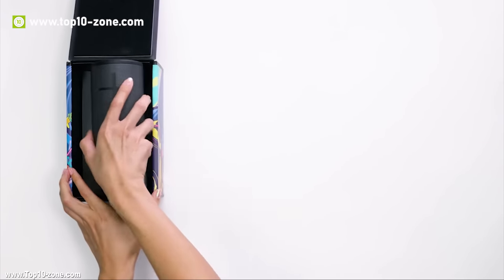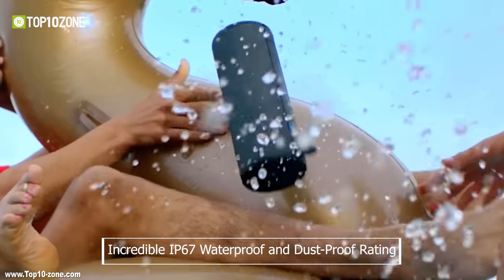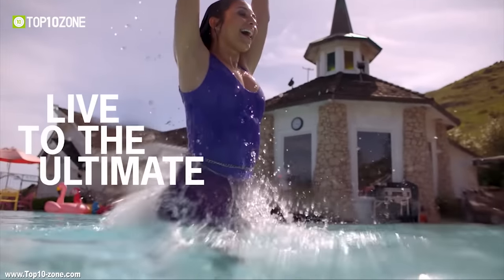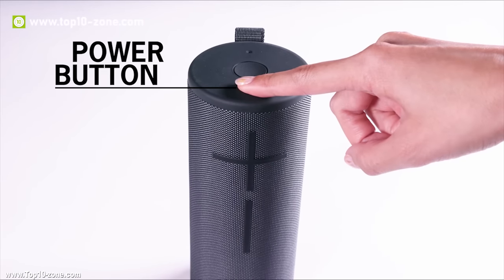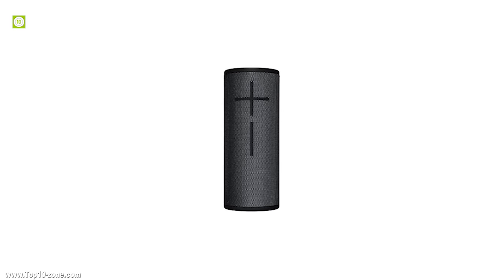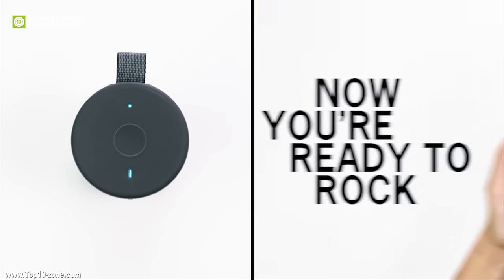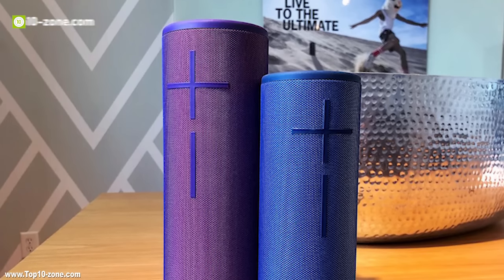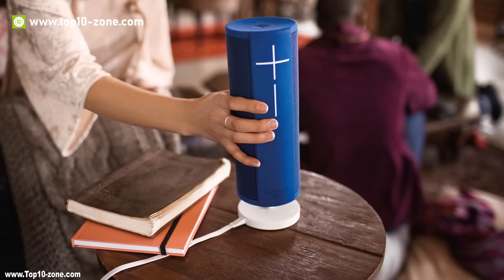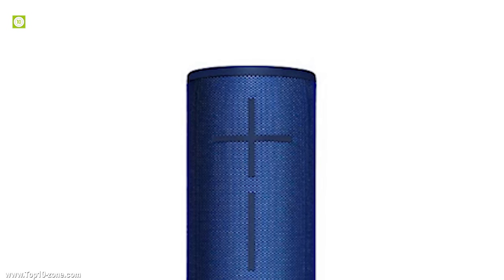The Boom 3 is the latest in Ultimate Ears' line of best-selling portable speakers, which comes with an incredible IP67 waterproof and dustproof rating and can be submerged underwater for up to 30 minutes. Designed to keep up with life's thrills and spills, the Boom 3 delivers loud and carefully balanced immersive 360-degree sound with deep and accurate bass. It packs a sonic punch with Ultimate Ears' unique audio processing that produces clear and balanced audio faithful to the music you love at every volume level.